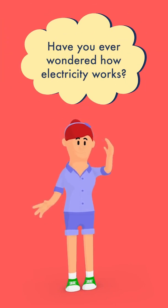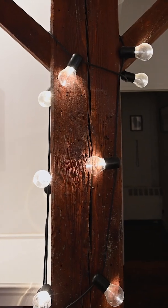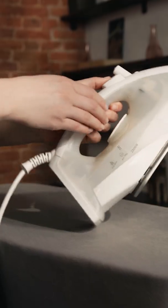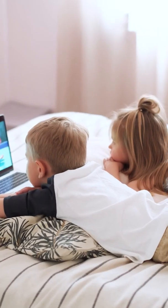Have you ever wondered how electricity works? Comment yes or no in the comments below! We use electricity on a daily basis for so many purposes, from lighting up a room to powering up our devices.